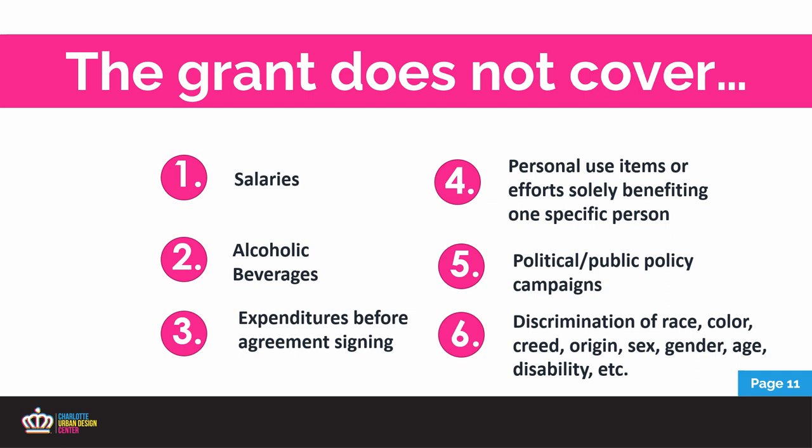What the grant does not cover are salaries, alcoholic beverages — no beer can be expensed — anything that happens before the agreement signing, personal use, political campaigns, and anything that goes towards discrimination of race, color, creed, origin, sex, gender, age, disability, etc.